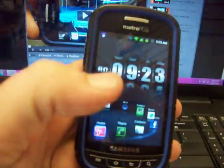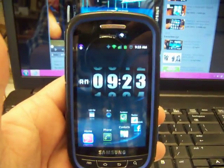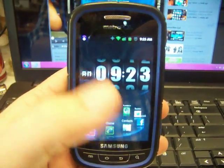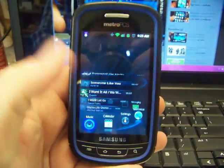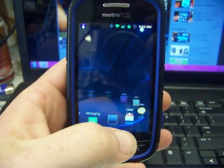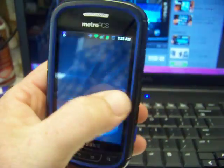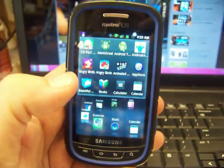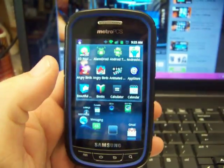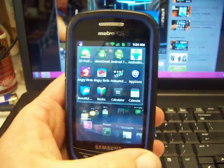A lot of the higher end devices can handle this type of launcher, so I was kind of curious to see whether or not it would work. As you can tell, it's not too bad — I guess it could be better, but it's very functional.